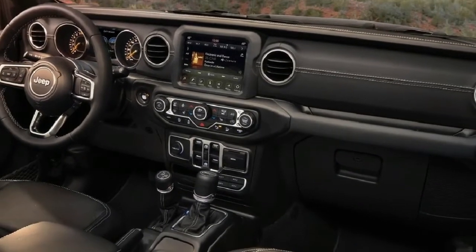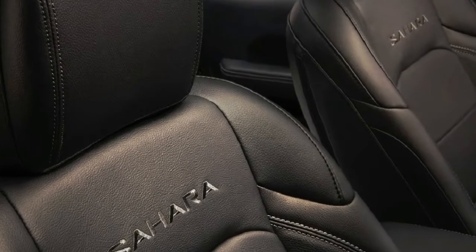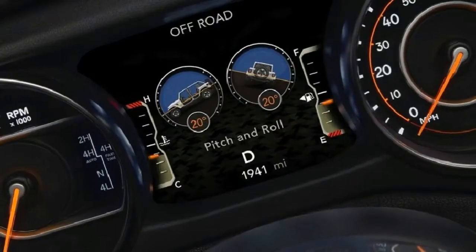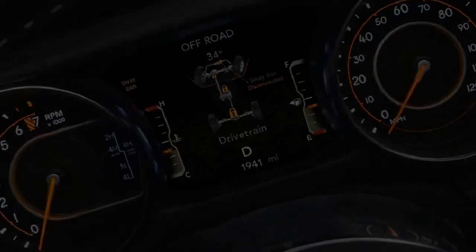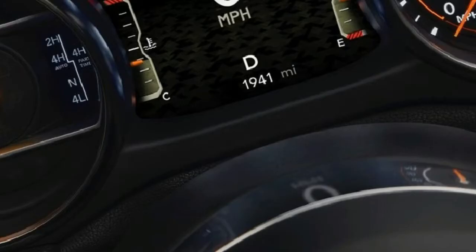There are more storage spaces around the cabin, including large smartphone holders and, crucially, cup holders capable of holding giant American-friendly cups. The center console can hold a full-size iPad, and houses multiple USB points.